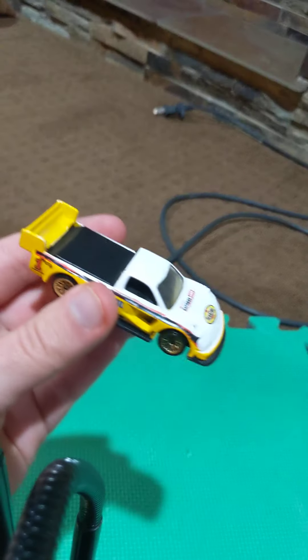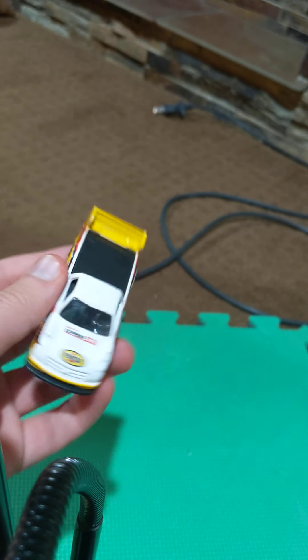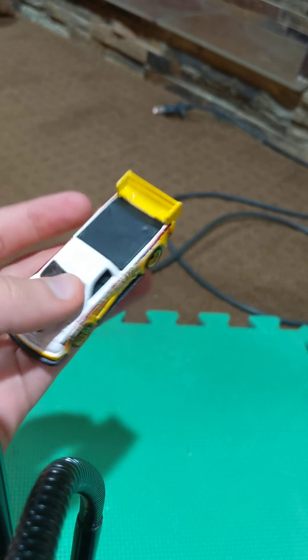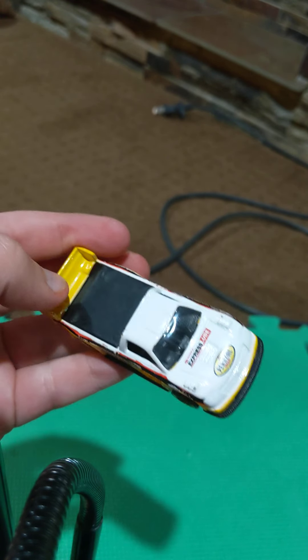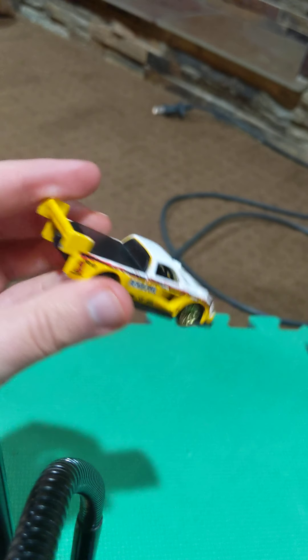Next up, we have one of two of the Pikes Peak Toyota Tacoma Hill Climb cars from Hot Wheels. These have close to 1,100 horsepower — not even from a V6 engine, but from a really high horsepower inline four or six-cylinder engine.